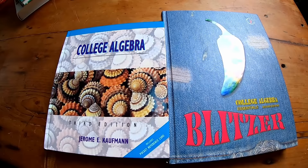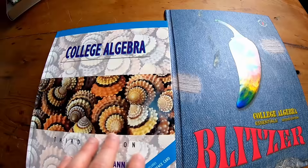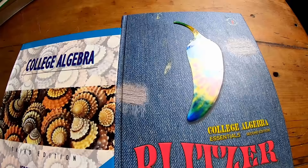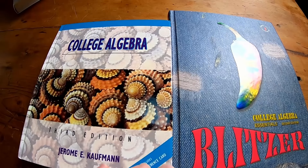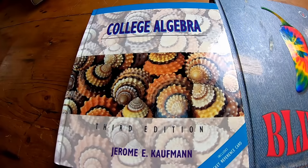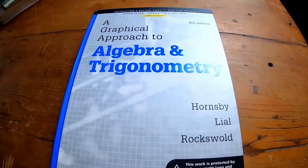Maybe you decide you don't need pre-algebra, or you've already worked through it and feel good enough about the material. Then college algebra is a good next choice. College algebra is where you learn just basic algebra. There is a course in between called intermediate algebra, but I decided to skip it because most intermediate algebra books just contain thousands of problems and it's too much. This is the one by Kaufman — a little more beginner friendly. And this is the one by Blitzer. Both are good and you will learn all the basic algebra skills you need to go further in mathematics.